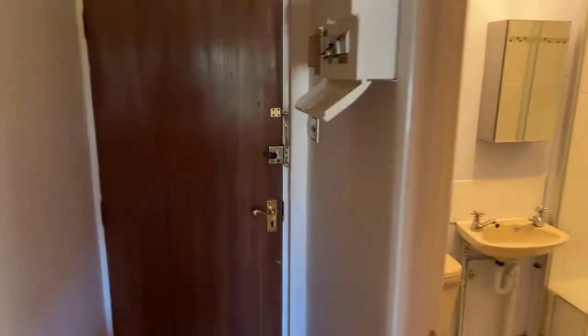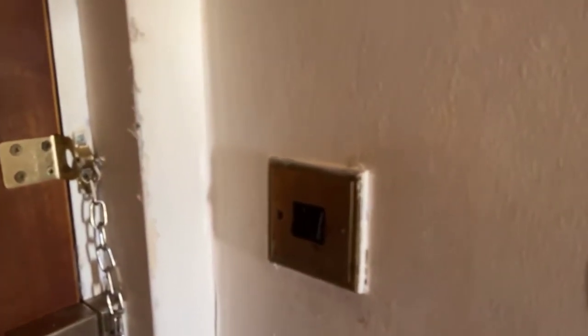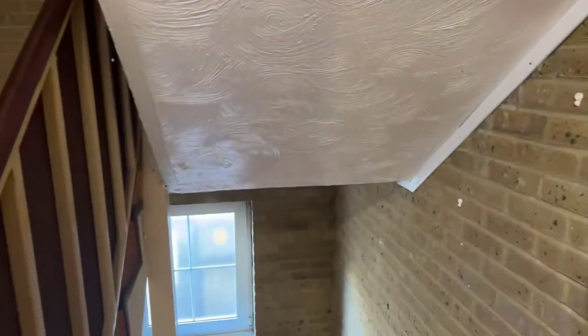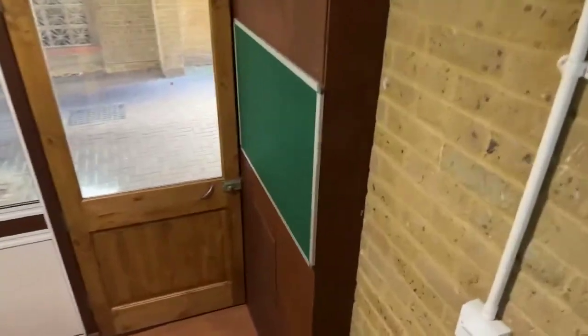We'll head downstairs now and show you the communal areas. There are six flats in total in the block, and as you come in there's a little notice board there.